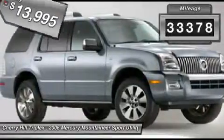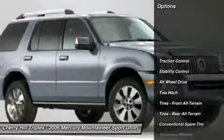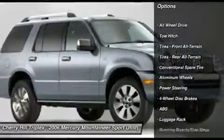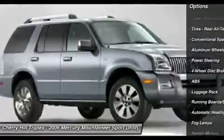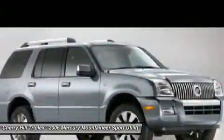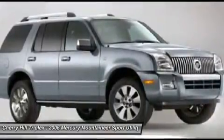This vehicle has less than 35,000 miles. Here are some of this vehicle's great options: power passenger seat, steering wheel audio controls, tow hitch, all-wheel drive, stability control, CD changer, anti-lock braking system, traction control, adjustable steering wheel, power steering.